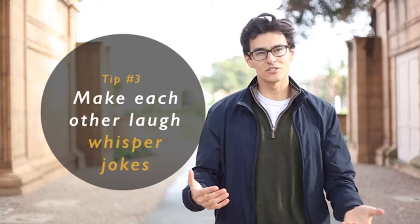And finally, for tip number three: have people make each other laugh. Ask them to whisper something in each other's ear, say a joke — it's a great way of getting spontaneous, beautiful results.